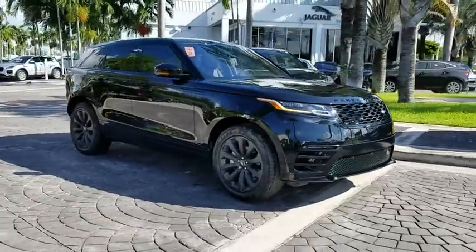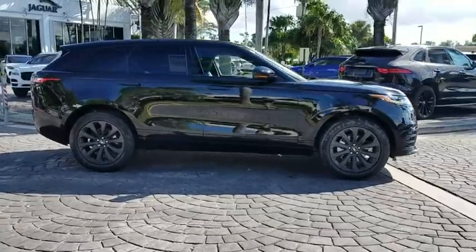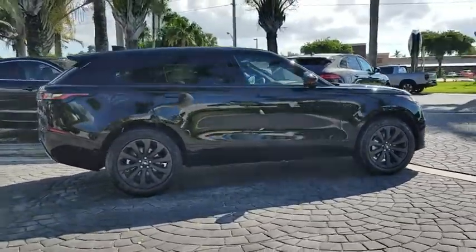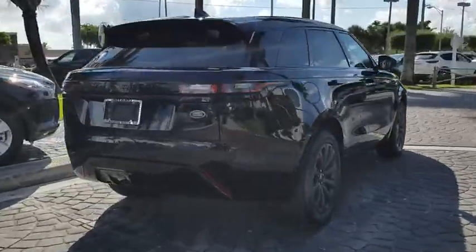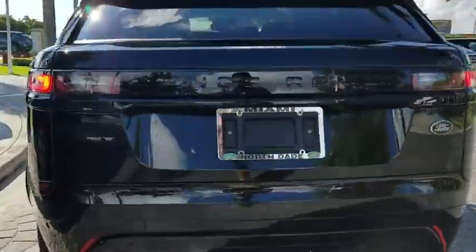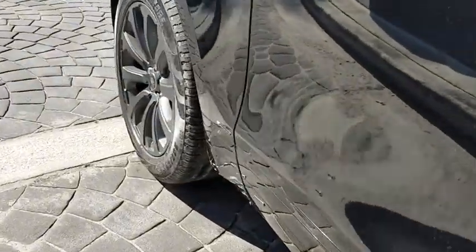2019 Range Rover Velar. The Range Rover Velar is a perfect blend of design, technology, and performance. This glamorous SUV will turn heads, but will also give you all the functionality you'd hope for in an SUV. Here are some of this vehicle's great options.